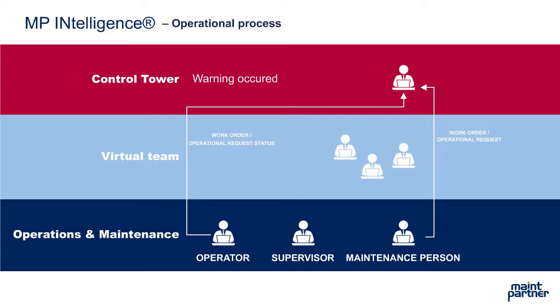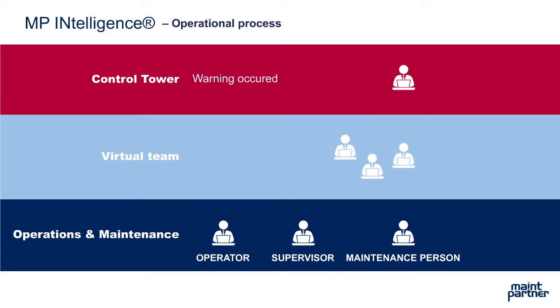MP Intelligence learns signal data patterns for upcoming failures and defines automated push notifications of corrective actions via SMS and/or email in the future. It can even create automated work orders.